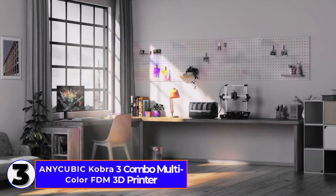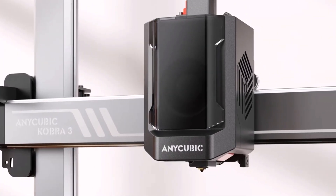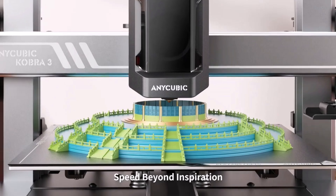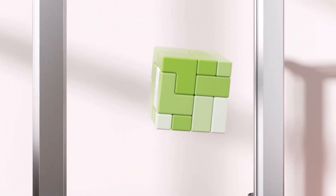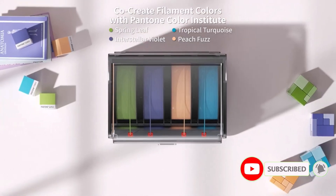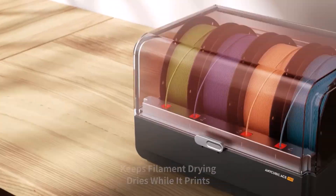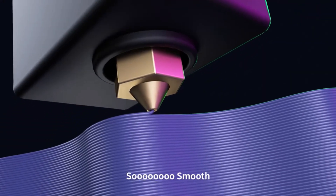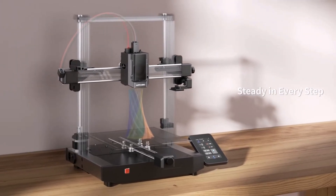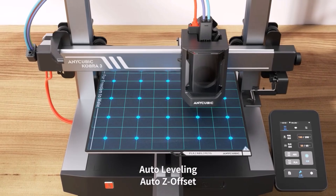Number 3: the Anycubic Cobra 3 Combo Multicolor FDM 3D Printer. This one packs a punch. It's got a solid 250x250x260mm build size, which is perfect for medium-sized projects. What stands out is its 600mm per second maximum printing speed — it prints super fast without compromising on quality. The auto-leveling feature makes setup a breeze, great for beginners. It supports filaments like PLA, PEAK, and TPU, so you've got plenty of options. The 110°C heated bed ensures great adhesion, and it works with a 1.75mm filament.